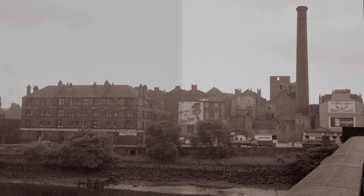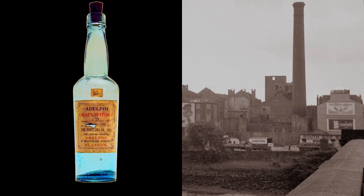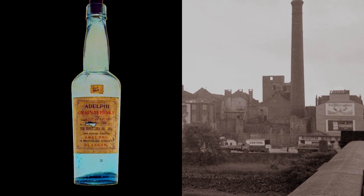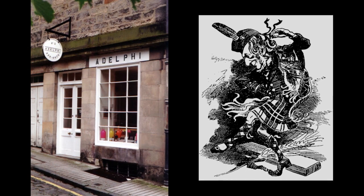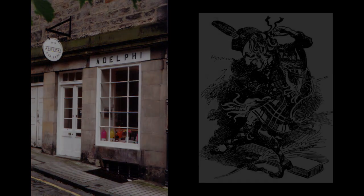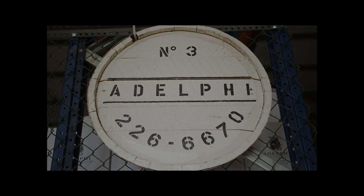The original Loch Catron Adelphi distillery was built in Glasgow's Gorbals district in 1825 and operated until its final malt distillation in 1907. The name Adelphi remained dormant until 1993 when it was resurrected as the independent bottler we know today by the great-grandson of the original distillery's owner.